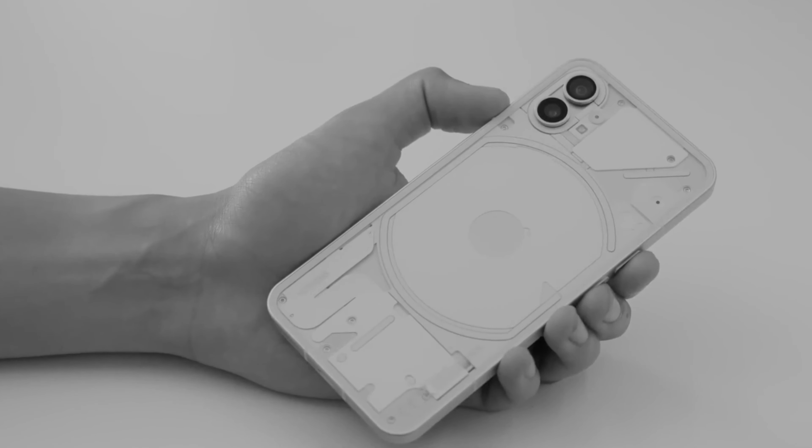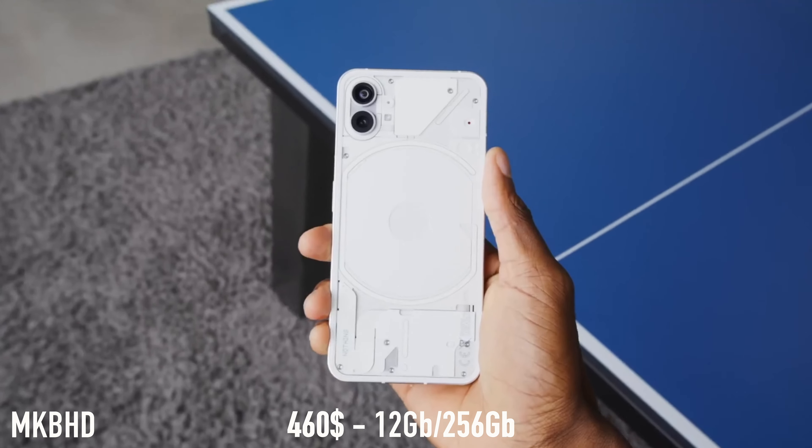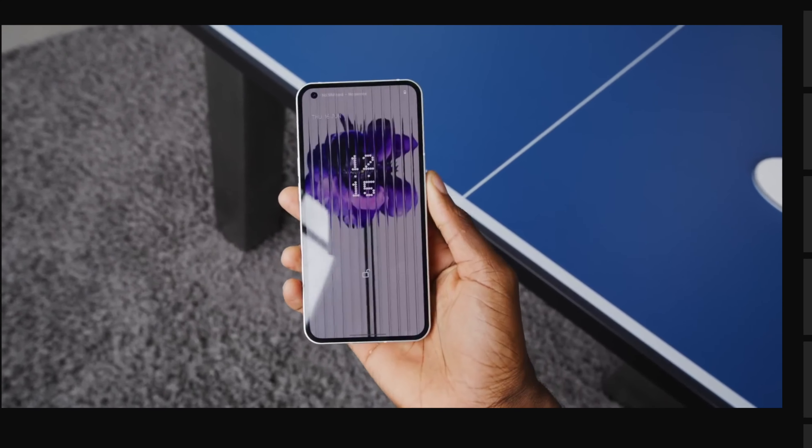First, talking about price: Nothing Phone 1 is going to come in 3 different configurations. $400 for 8GB RAM and 128GB of storage, and $460 for 12GB RAM and 256GB of storage configuration. And now talking about display,